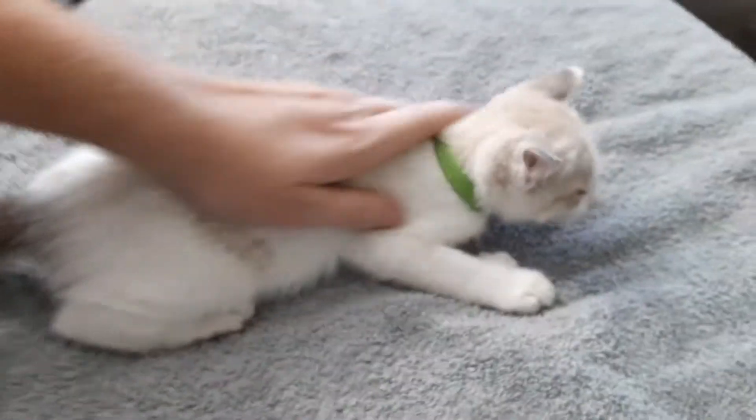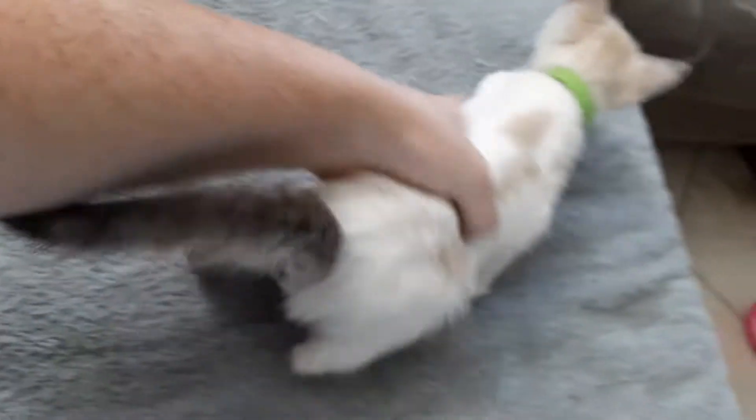It looks like he has some breakfast in his coat — that is not part of his coat. That is definitely food that one of his siblings dropped into his coat.